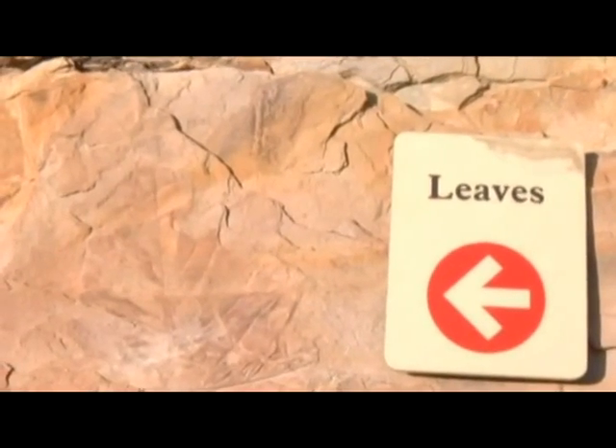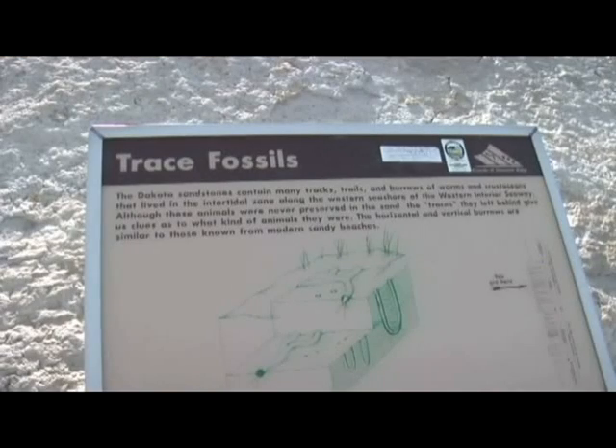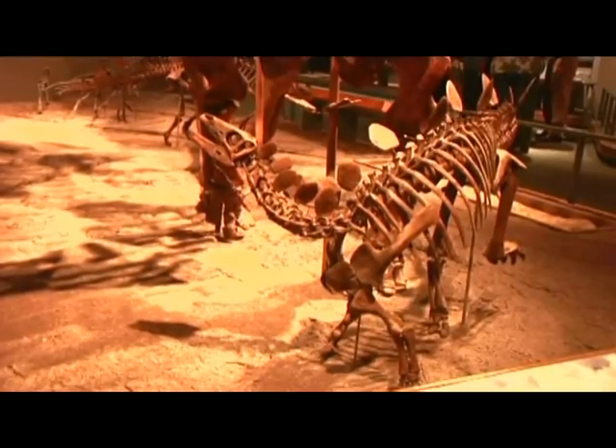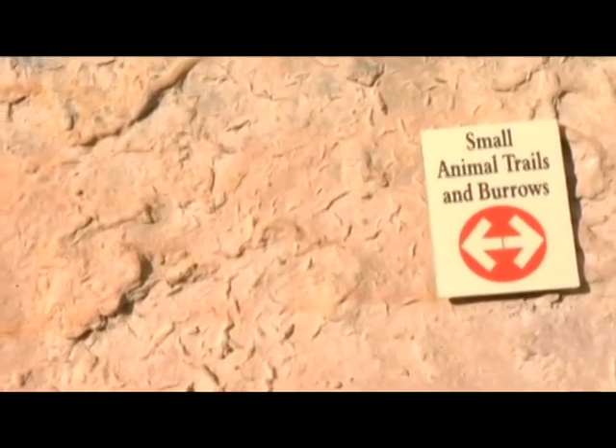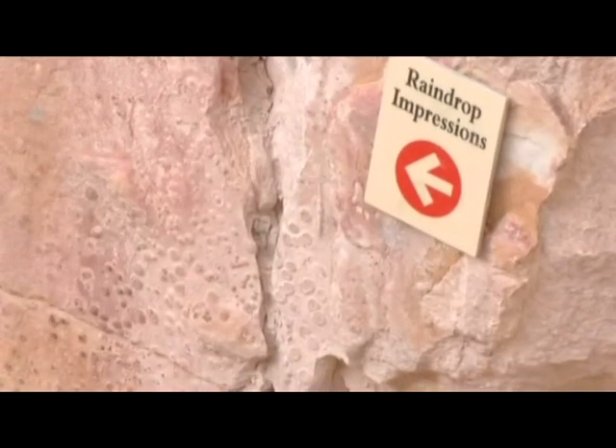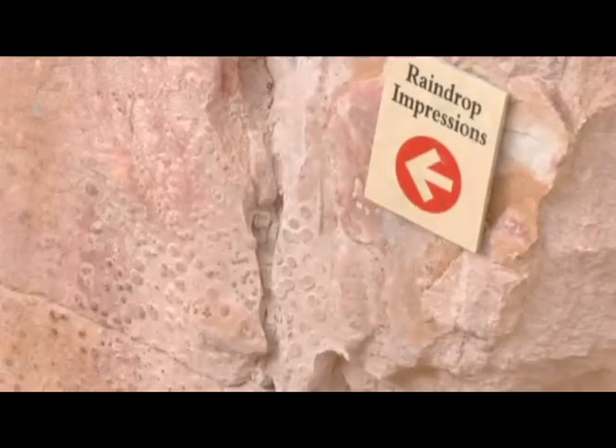All of the fossils that you can see at the site are called trace fossils. Trace fossils are footprints, impressions, and natural casts. They're not body fossils like bones, teeth, or claws. Trace fossils left by living organisms are very useful in reconstructing the prehistoric world that these plants and animals lived in.